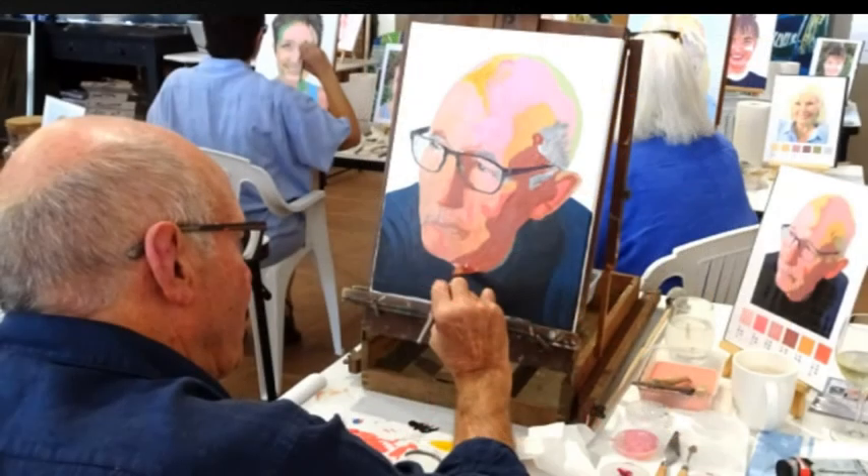If you are a first-time student, I will start you off by painting a self-portrait in tonal black and white acrylic. I'd like you to get paint on the canvas as soon as possible, then follow with the theory as you progress.